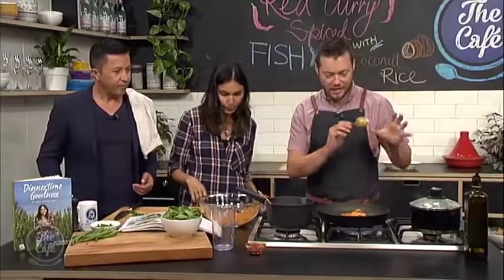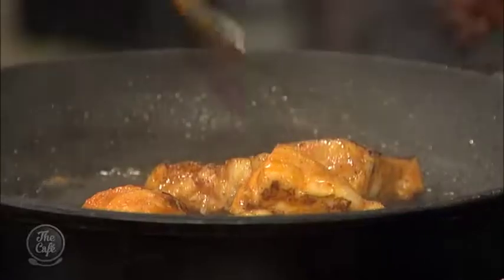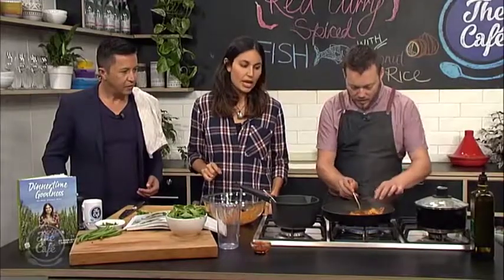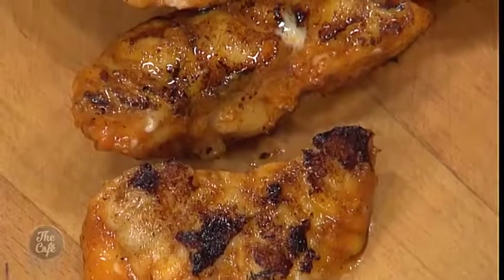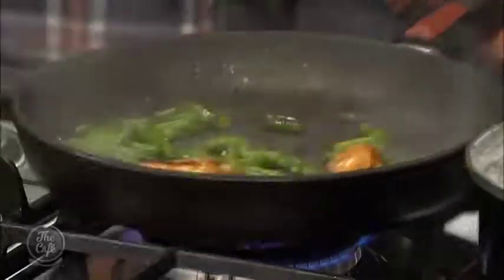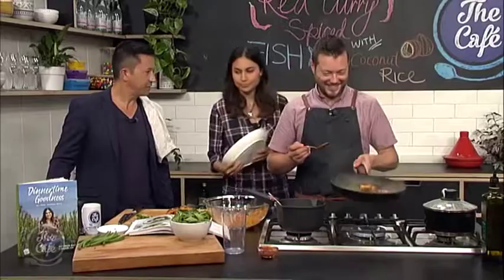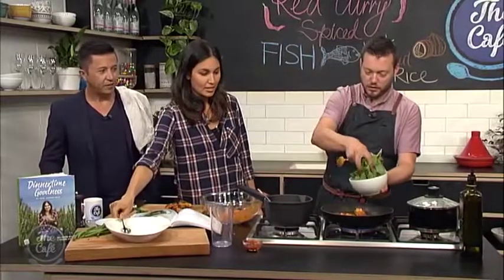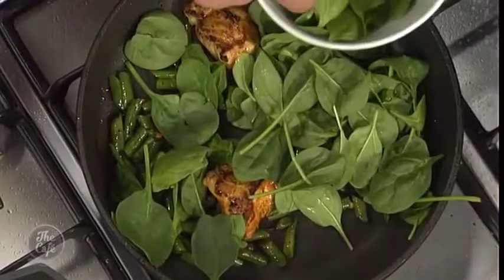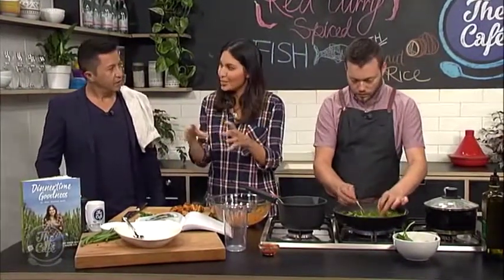After 12 minutes the rice is taken off the heat, lid left on, to steam for another 8 minutes until nice and fluffy. The fish is cooking beautifully, with caramelised bits developing for great flavour. The key with fish is to take it out of the pan just before it's fully cooked, as it will continue cooking once removed. The pre-blanched beans go in and only need about 30 seconds. Baby spinach is added to the pan and also stirred through the rice — a great way to get more vegetables into kids without them noticing.